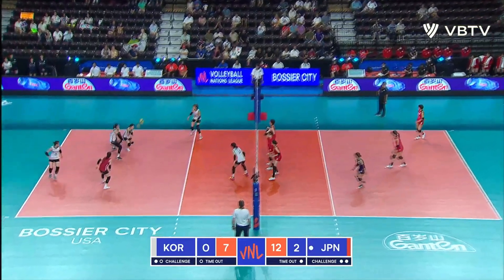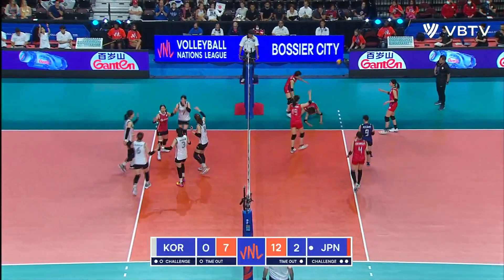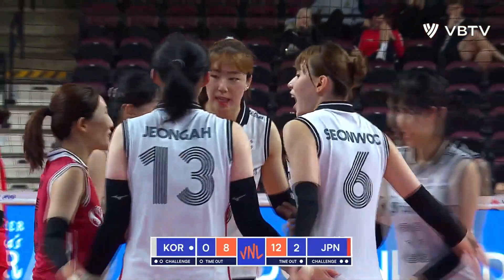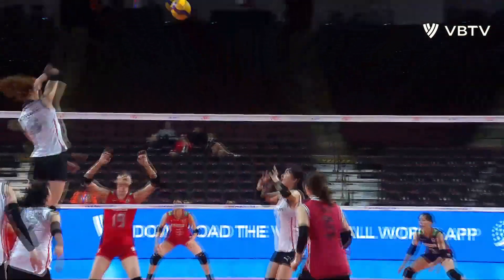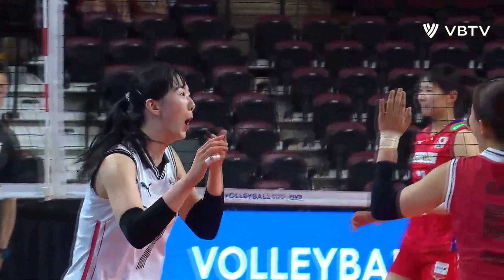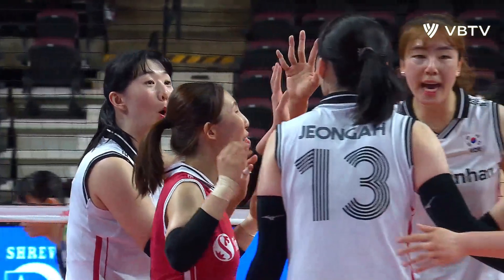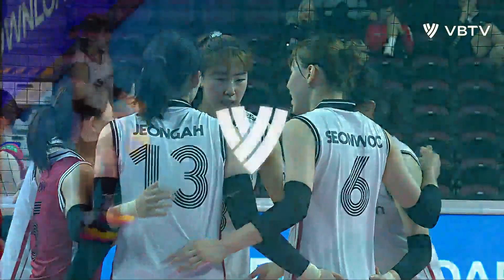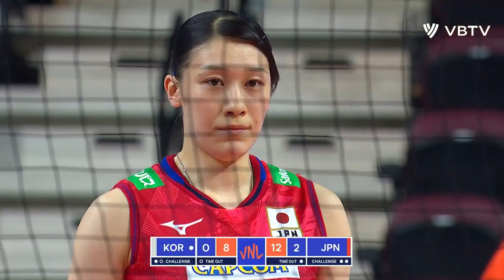As we get back to it here, Tamaki serving. Combination play from Korea. Sui is able to get that ball over the block and down. A little cheeky smile from number seven, Sui from Korea.